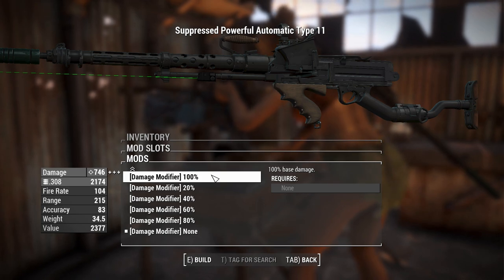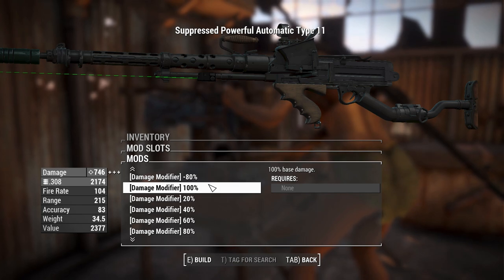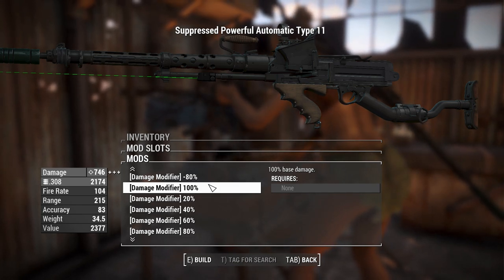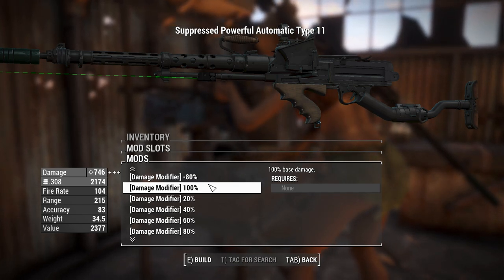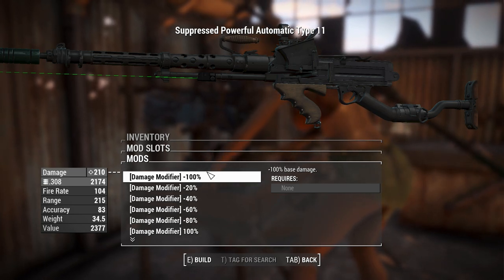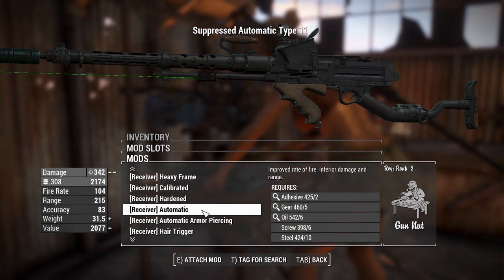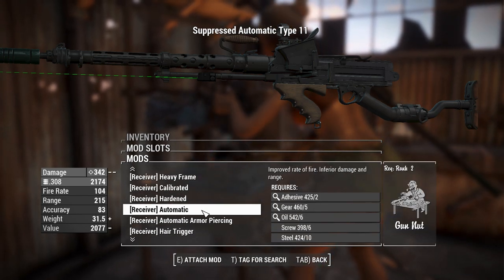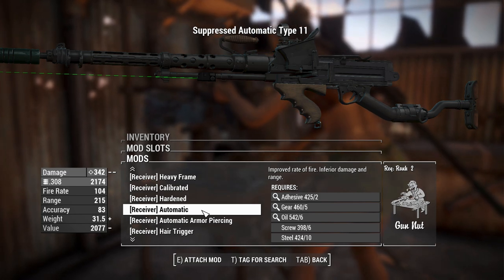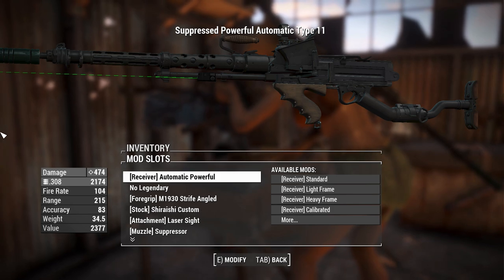If that's not enough, you can also increase your damage all the way up to 100% or reduce it by 100% in 20% intervals. If you went all the way up you can get 746 damage, which is pushing it but it's an option. Fun fact: if you put the minus 100% damage modifier on and then go for the standard automatic receiver, you'll go into negative damage and therefore get infinite damage — because that's how maths works in Todd Howard land.